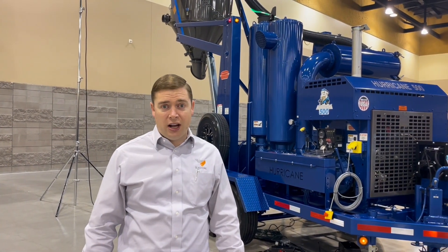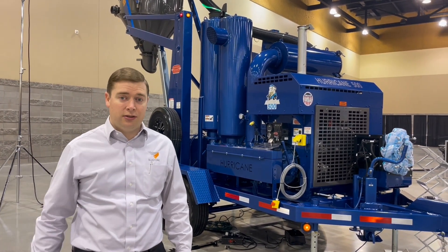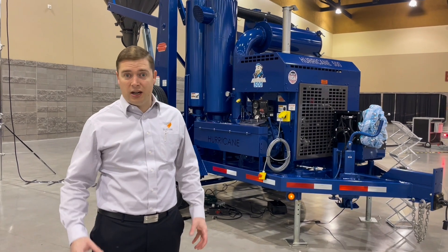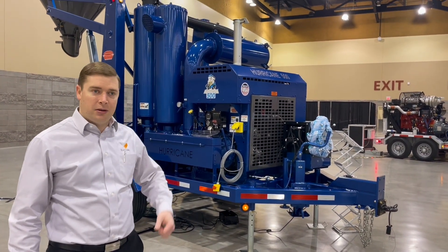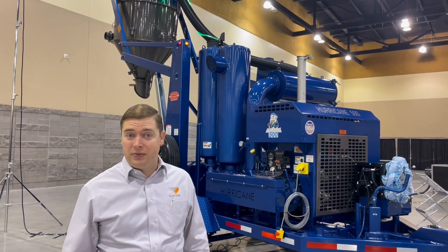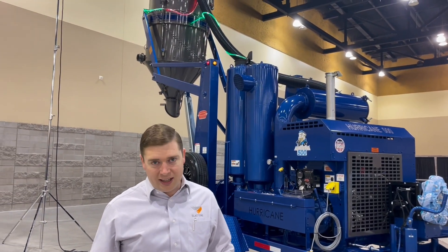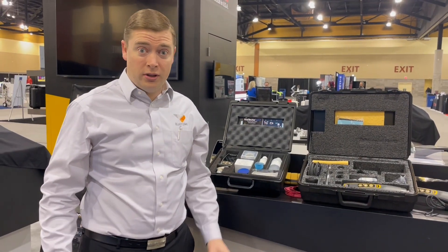Here we are with the Industrial Vacuum team. We have the Hurricane 500 vacuum system — seriously powerful for sucking out all the spent abrasive out of tanks after blasting or out of ships after blasting. Great for cleanup projects. This vacuum packs a real punch and they've done a great job. If you need any of this equipment, don't hesitate to reach out to Blast One.